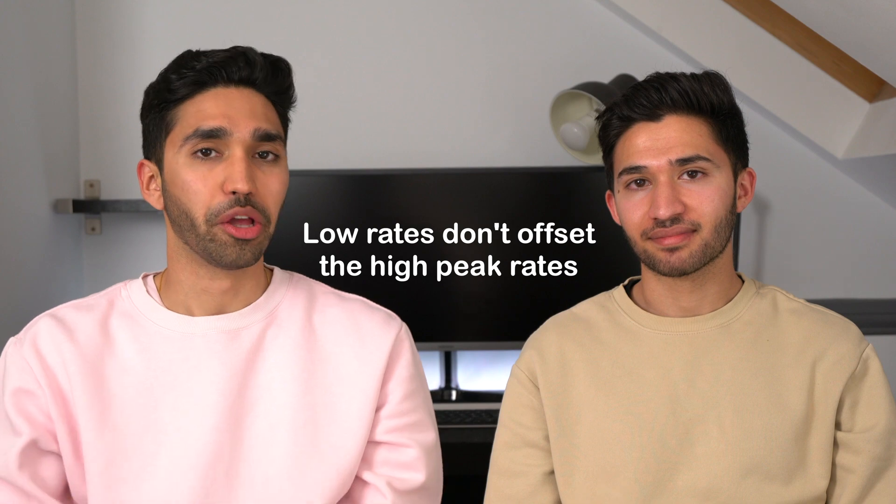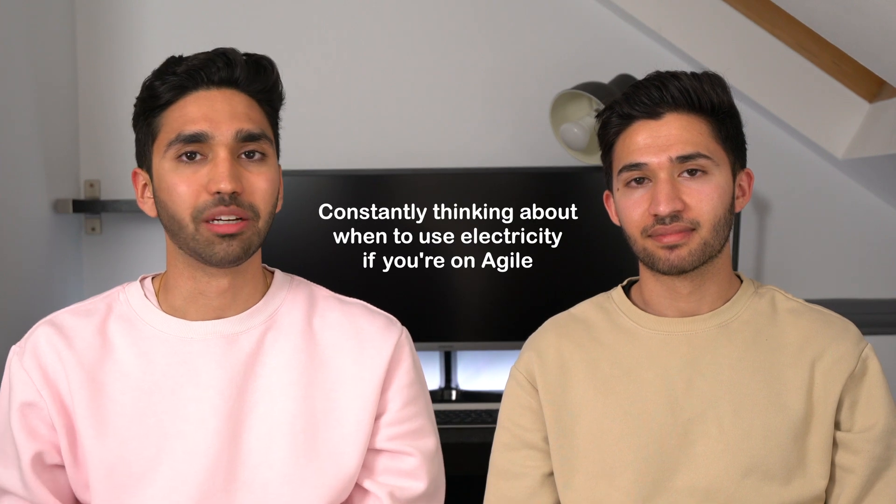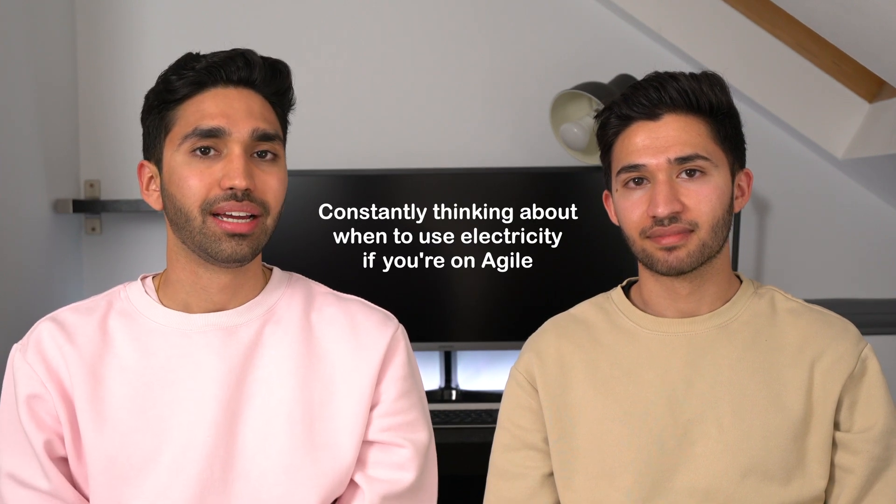Negative rates on Agile have only happened twice in six months, so don't switch expecting to get paid to use electricity — it just doesn't happen that often, and the low rates don't offset the price spikes. You're also constantly having to think about when you're using electricity, which doesn't work for a lot of people — sometimes you simply have to use electricity during peak times.